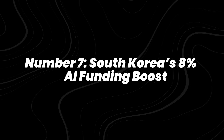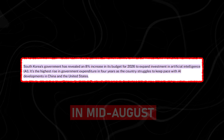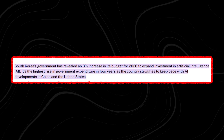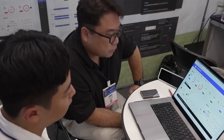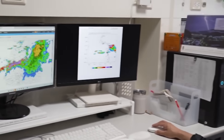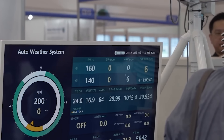Number 7: South Korea's 8% AI funding boost. In mid-August, South Korea approved an 8% increase in its national AI budget, the biggest jump in four years. The funds will go toward research, infrastructure, and programs designed to keep pace with the U.S. and China in AI competitiveness. CoinGeek reported that the government plans to expand support for domestic chip makers and AI startups.